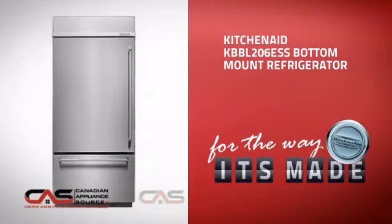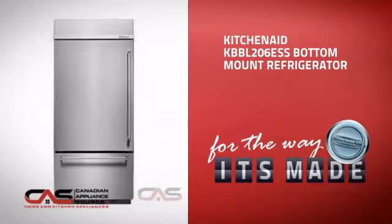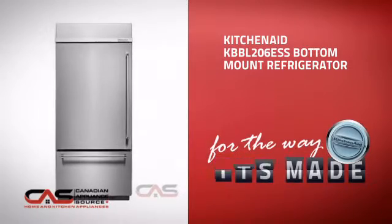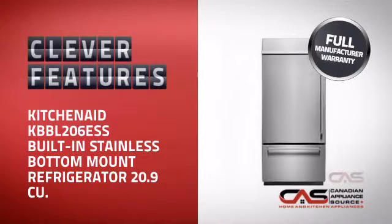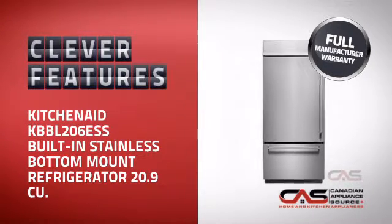This full-size refrigerator from KitchenAid is just the kind of smart fridge you want. With plenty of smart features that keep your food fresh and easy to arrange, plus a reliable manufacturer warranty,